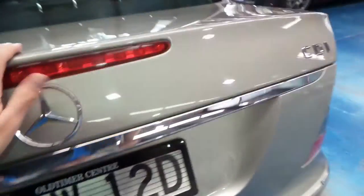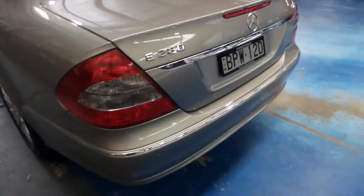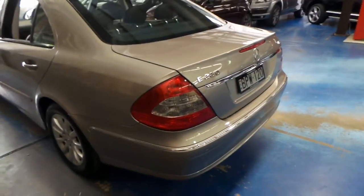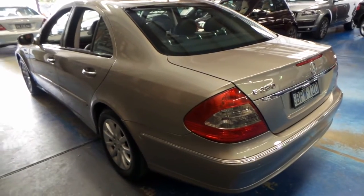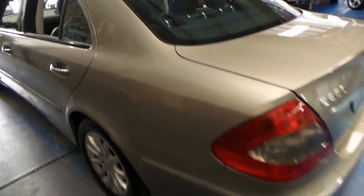The good thing about this car is, being a turbo diesel, it's capable of 700,000 kilometres. If you look after this car and you service it properly, it still has a long life ahead of it. I'm sure we've all seen old 240Ds and 300Ds driving around.